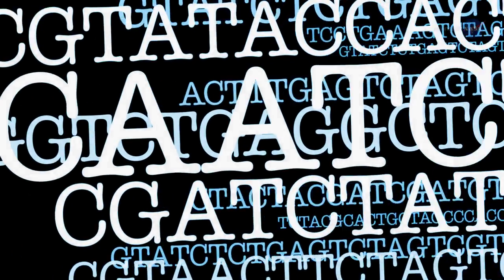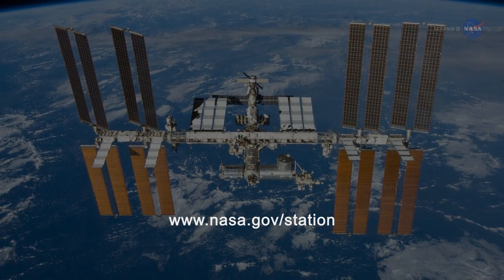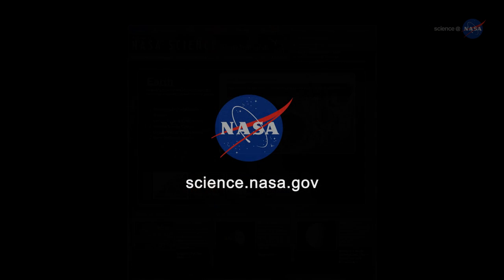Let the sequencing begin. For updates from the International Space Station, visit www.nasa.gov/station. For more on science on Earth, in Earth's orbit and beyond, visit science.nasa.gov.